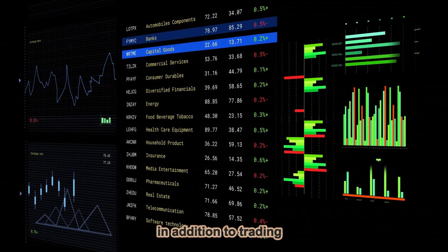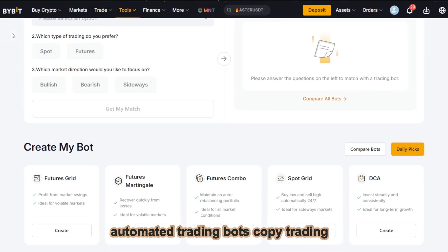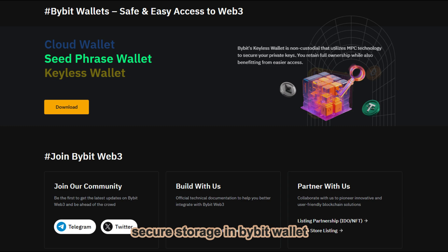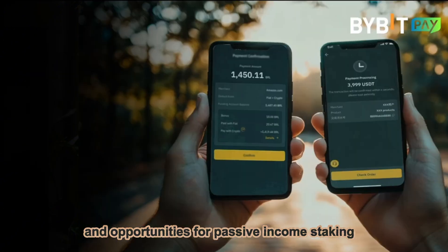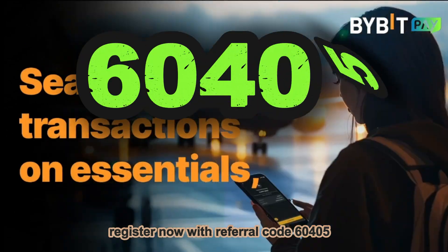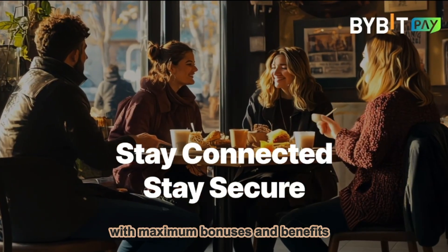In addition to trading, Bybit offers a variety of additional tools: automated trading bots, copy trading — copying the trades of successful traders — secure storage in Bybit wallet, and opportunities for passive income through staking and flexible savings plans. Register now with referral code 60405 and start your journey with Bybit with maximum bonuses and benefits.